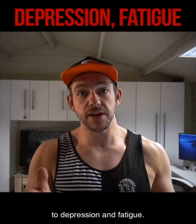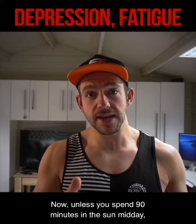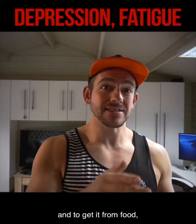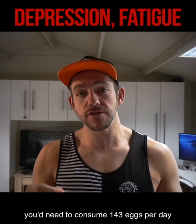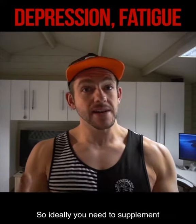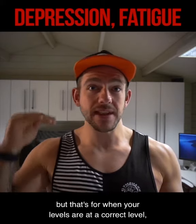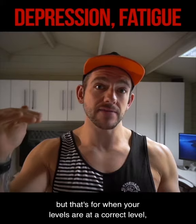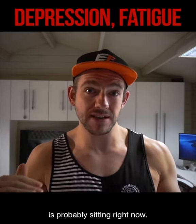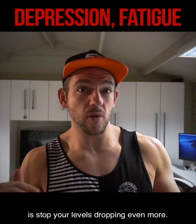Deficiencies have been linked to depression and fatigue. Now, unless you spend 90 minutes in the sun midday with no cloud, in shorts and t-shirt, the chances are you're going to be deficient. And to get it from food, you would need to consume 143 eggs per day just to get the right minimum amount. So ideally you need to supplement with around about 4,000 IU of vitamin D per day, but that's for when your levels are at a correct level, not when it's rock bottom, which is where 50% of the population is probably sitting right now. So all that 4,000 IU dose is going to do is stop your levels dropping even more.